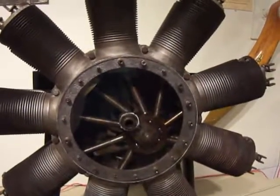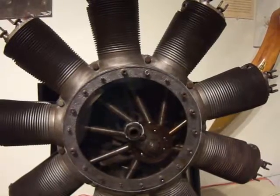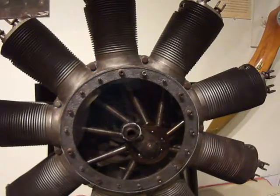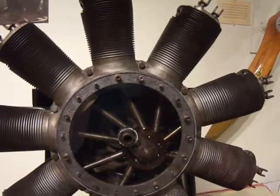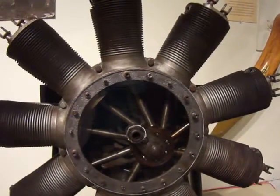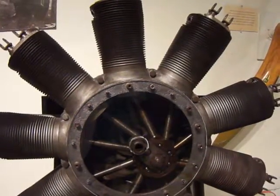This is a Clerget Rotary Engine. This rotary engine was widely used in fighting aircraft in World War I.